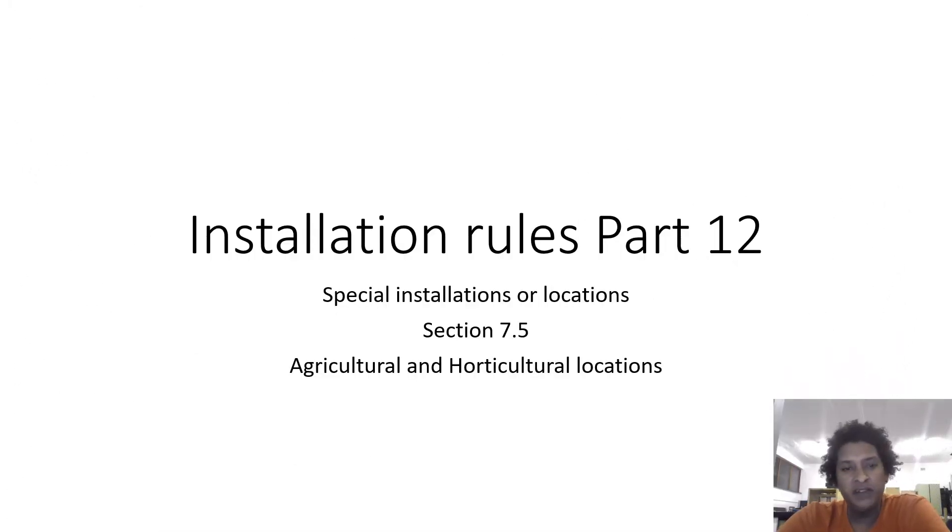Good day and welcome everyone to our Installation Rules Part 12 video. We will be still looking at special installations or locations. Today we are having a look at 7.6 and 7.5, which is agricultural and horticultural locations.